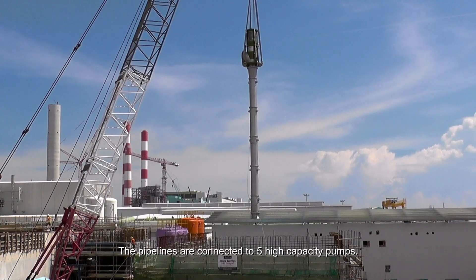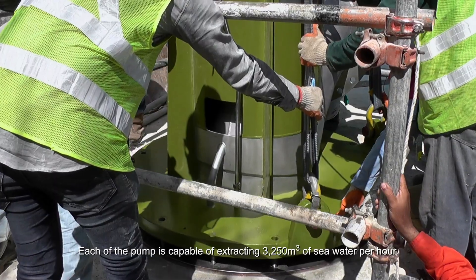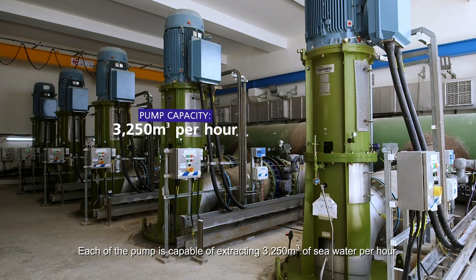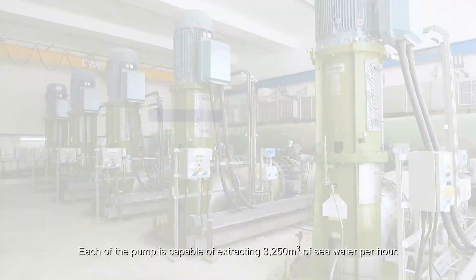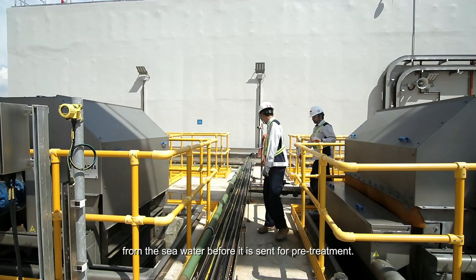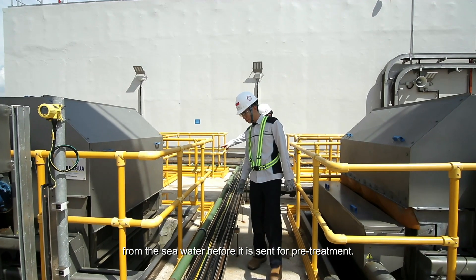The pipelines are connected to five high-capacity pumps, each capable of extracting 3,250 cubic metres of seawater per hour. Several screens were also installed to remove debris and large suspended particles from the seawater before it is sent for pretreatment.